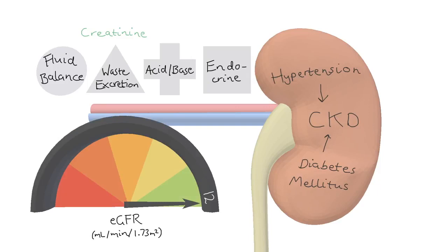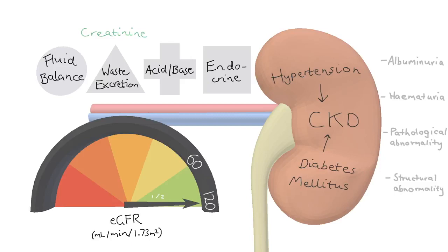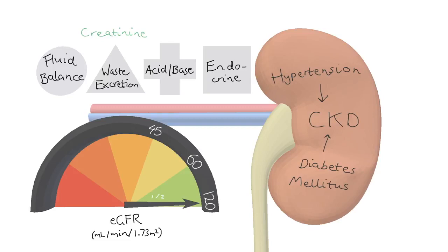This allows us to stage the disease on our GFR ohmmetre. A GFR from 60 to 120 can be normal but is classed as CKD stage 1 or 2 if albuminuria is present. GFR from 60 to 45 is stage 3a, 45 to 30 is stage 3b, 30 to 15 is stage 4, and below 15 is stage 5, also known as end-stage kidney disease.